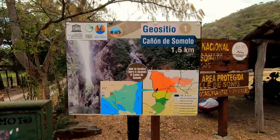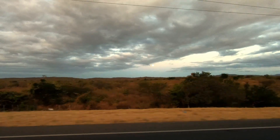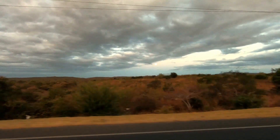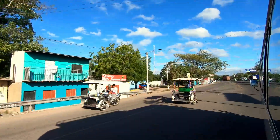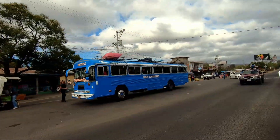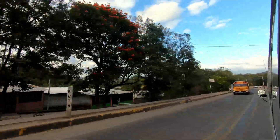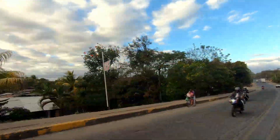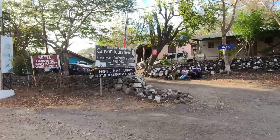Canyon de Somoto is in the north of Nicaragua in the Madriz department. It's a four or five hour drive from Granada via the Pan American Highway, and you go through some beautiful Nicaraguan countryside as well as the cities of Sabaco, Esteli, and Somoto. If you want to travel here by bus, you can get a bus to the city of Somoto at the Mayorayo market in Managua. The canyon itself is 15 minutes drive west of Somoto city.